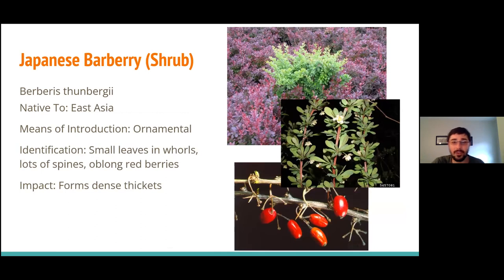Japanese barberry — you might even have this growing in your front lawn. This is an ornamental that's pretty easy to tell apart from most other plants. It's a shrub that often has a red leaf coloration as an ornamental, but once it gets into the wild, it'll have green leaves. The leaves are super tiny — smaller than your fingernail — and they grow in whorls, like circles or a rosette. On the stem, as the name barberry implies, it has barbs — so be careful near it because it has lots of thorns. Later in the year it gets oblong red berries, which are actually edible.